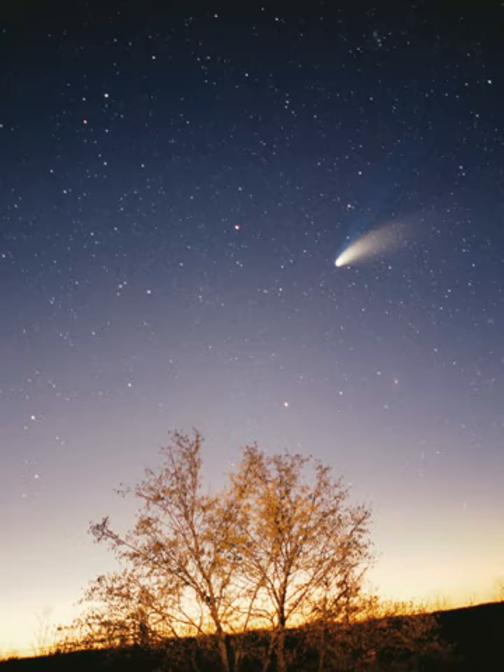The inner solar system is the region comprising the terrestrial planets and the asteroid belt. Composed mainly of silicates and metals, the objects of the inner solar system are relatively close to the Sun. The radius of this entire region is less than the distance between the orbits of Jupiter and Saturn. This region is also within the frost line, which is a little less than five astronomical units from the Sun.